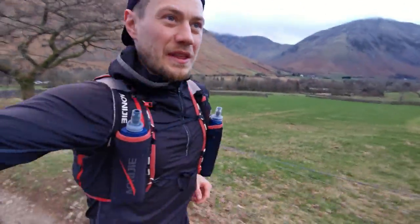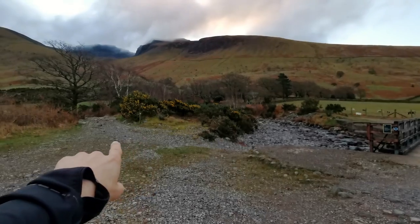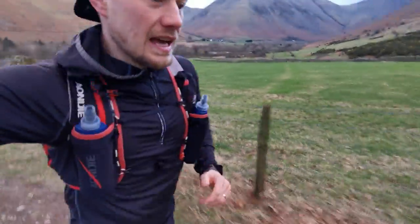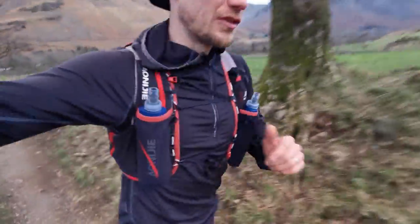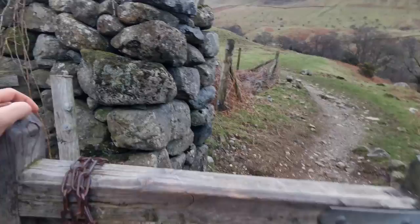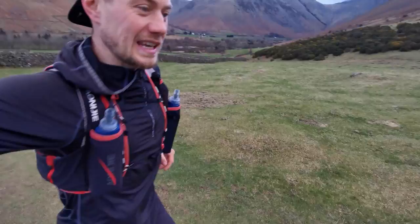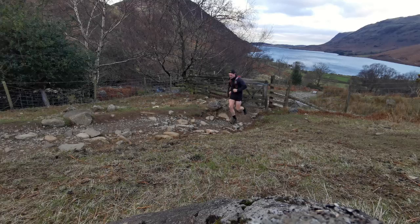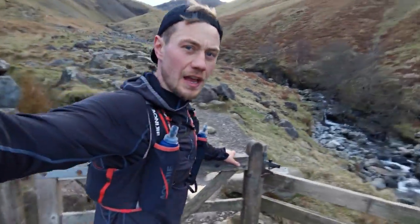Immediately as you leave the car park you're faced with two route options: a bridge to the right or a path to the left. Stay to the left — there's no reason to cross the bridge and then you'll be straight onto the trail. It's a relatively easy path to follow all the way up Scafell Pike. I'm going to be pointing out all of the main junctions or points to notice as you ascend the mountain so you know exactly what to look out for.